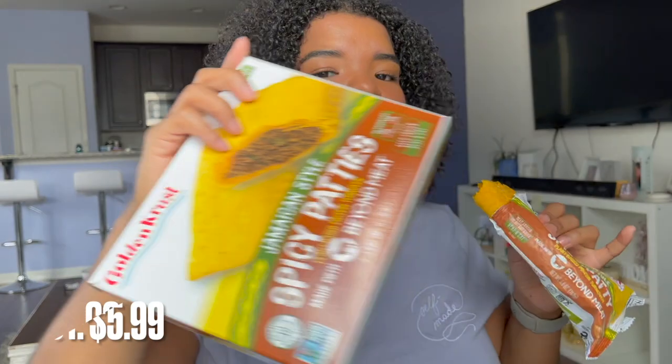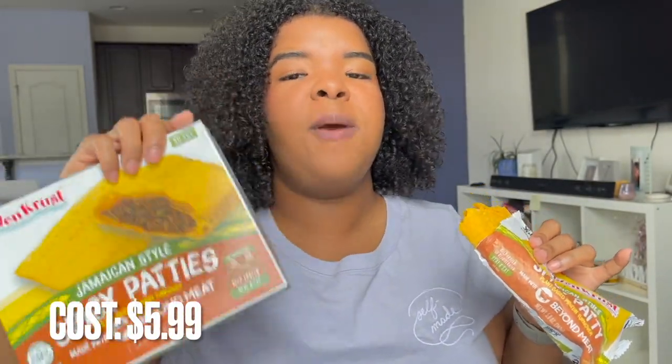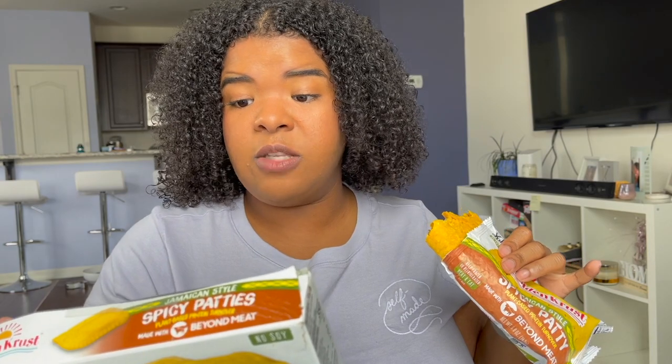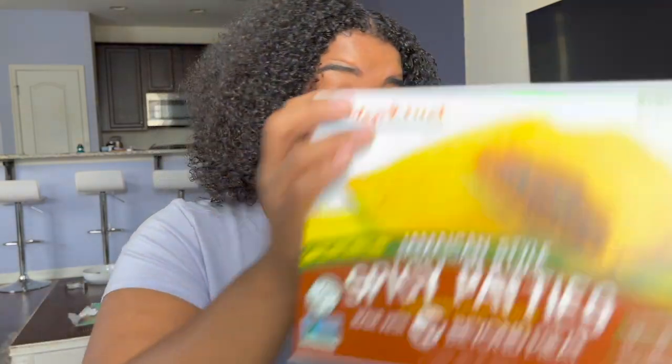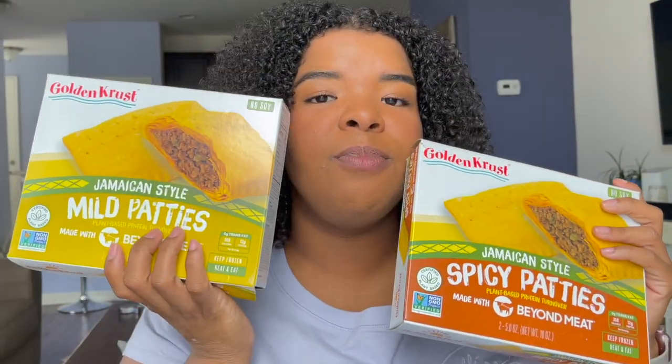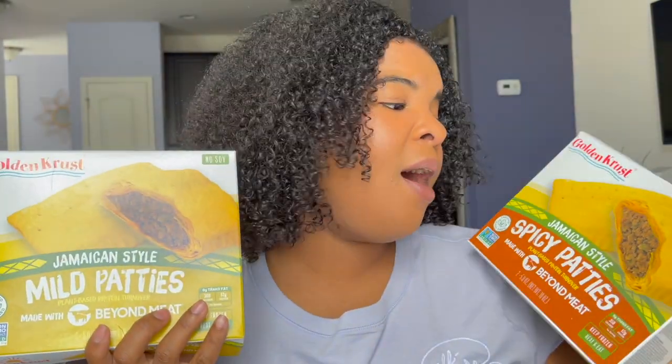I really do like it and I would absolutely buy this again. I feel like all I need is some cocoa bread to put it on top. I bought one box for $5.99 — there are two patties inside, and they're microwavable. If you're looking for a plant-based option for Jamaican patties, this is apparently the only version available and literally the first Jamaican patty made with plant-based protein. I highly recommend it. If you're looking for a substitute for Jamaican beef patties or just trying to get more plant-based products into your life, this is definitely a great option. The flavors come packed inside — I love it and I'll definitely be buying this again.